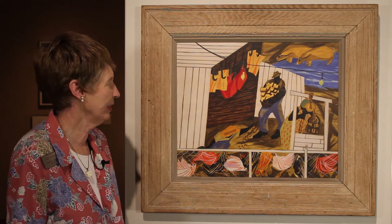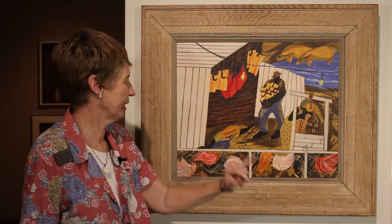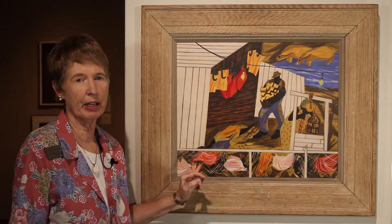In this painting you see the cubist influence in the pigs particularly and in the chickens down here. He said that influence came from his study of African sculpture and African art.